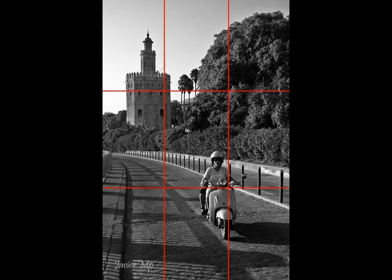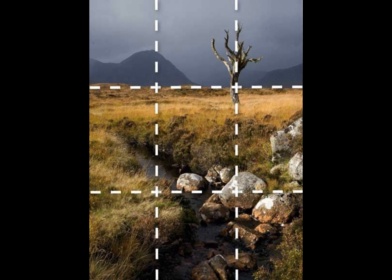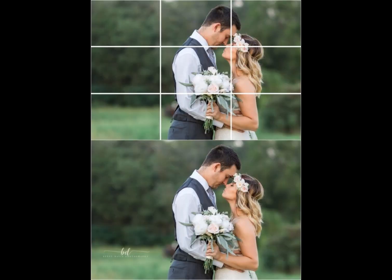You want to put the subject of your picture on one of the intersections of the lines. This will make your picture look more balanced and interesting.